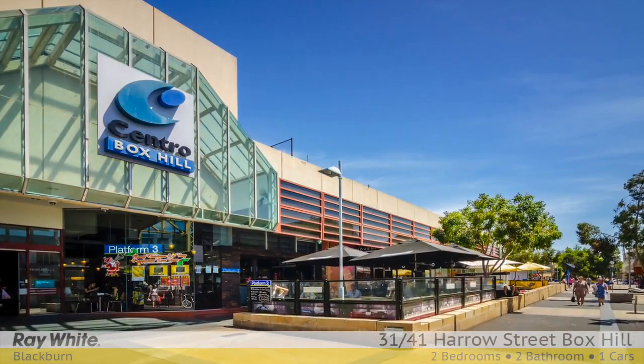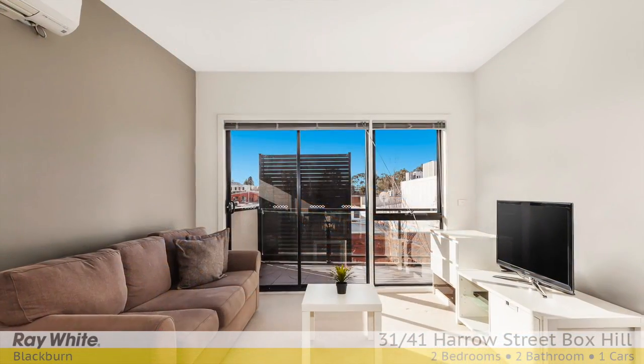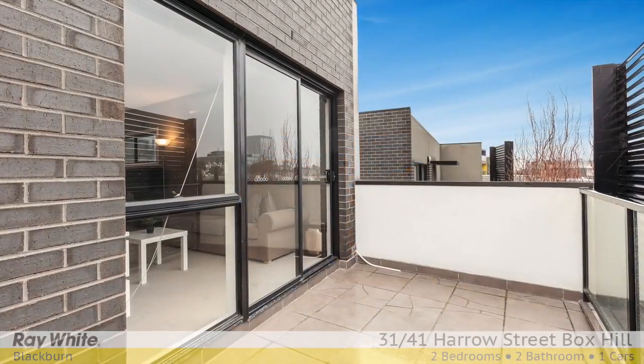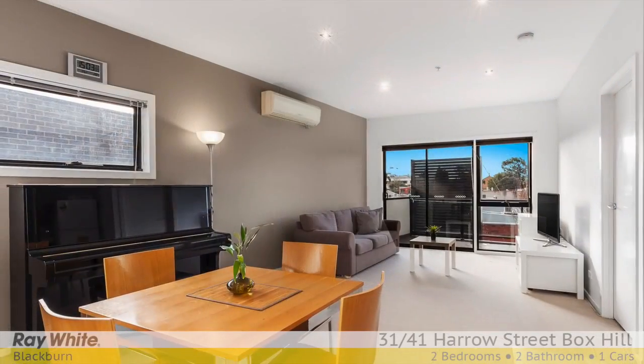With amazing convenience just a short walk to Box Hill Central, this second-level apartment is highlighted by the enormous central living and dining zone, which flows out to a north-facing balcony where alfresco entertaining will become the norm during the summer months.